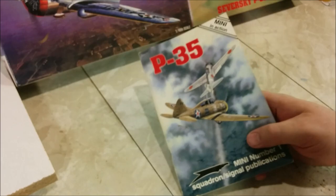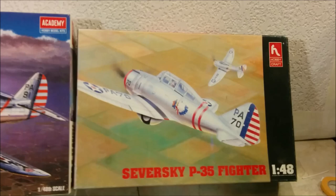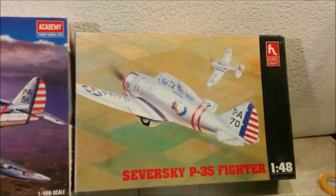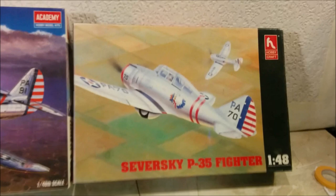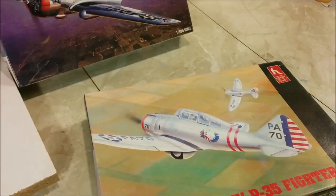The kits we have to build this project are the Academy P-36A kit and the Hobbycraft Seversky P-35, both in 1/48 scale. The Academy one is probably going to be the better of the two, but I think we may be surprised by the detail of the P-35 kit. Let's look at that one first, just because it's a lower number.